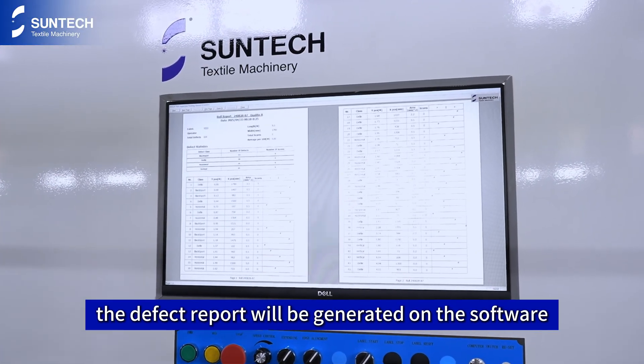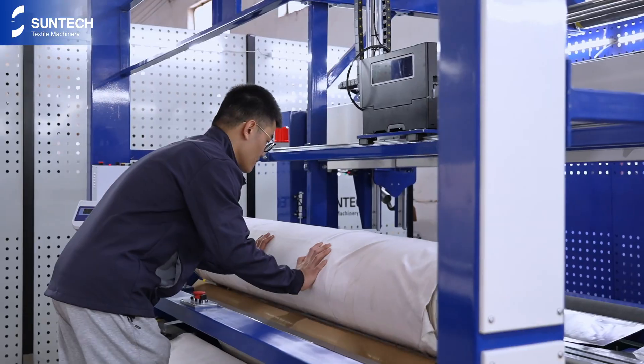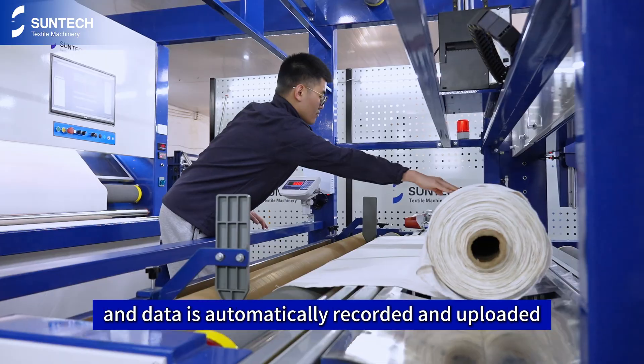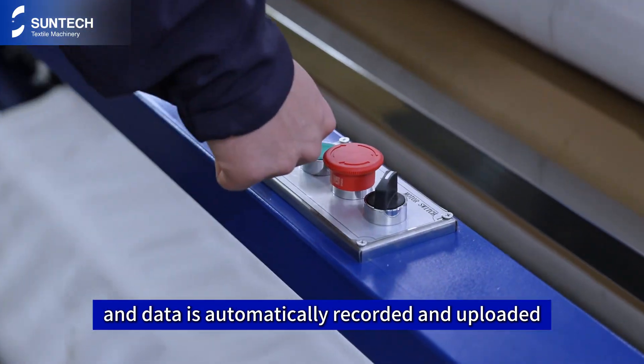Finally, the defect report will be generated on the software. After the inspection, the fabric roll has been pushed to the weight scale table for weighing, and data is automatically recorded and uploaded.